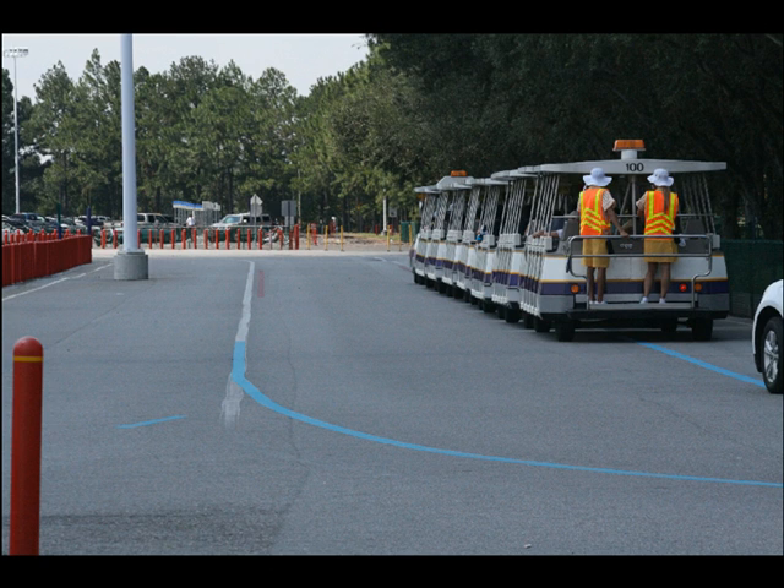Another week in paradise — welcome back. This time we've got a lot of slides, most of them having to do with the parks rather than the problems, so to speak. In the parks, we begin at the Transportation and Ticket Center.